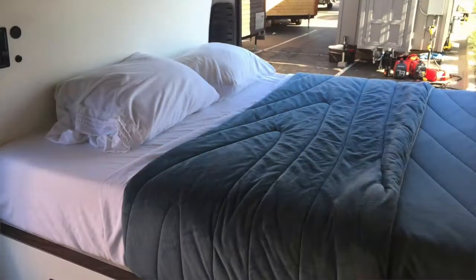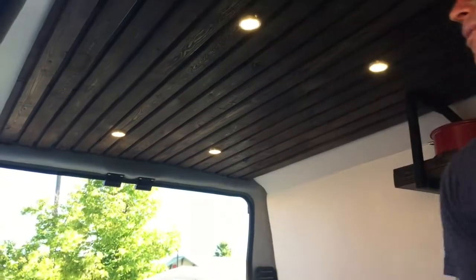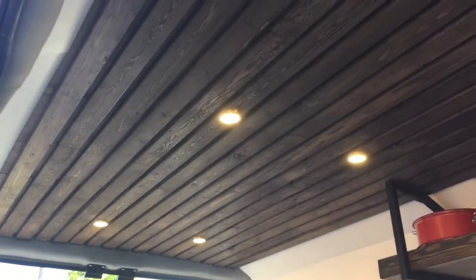This is a queen size memory foam mattress with a Rumpel blanket — it's a super fleece, super comfortable. The van is insulated like a house, so it retains heat really well. There's upholstery all throughout, so it's like sleeping right in your bed at home. We have a three tier lighting system, all charged off an ancillary battery and our solar as well.